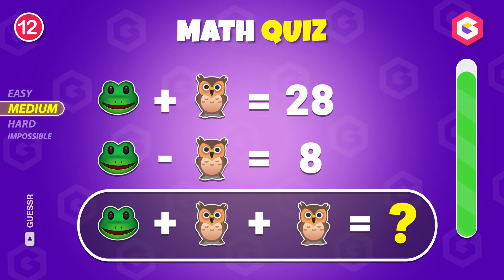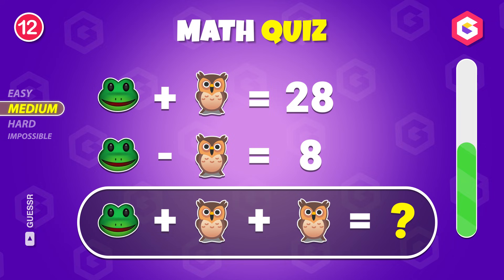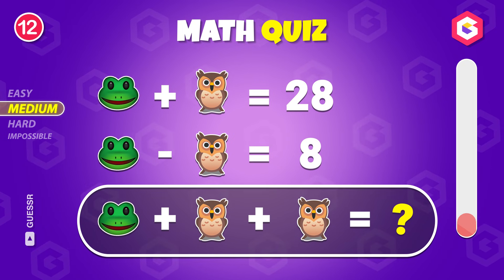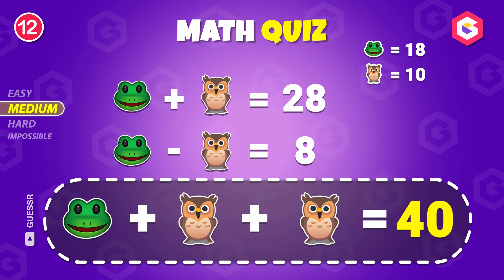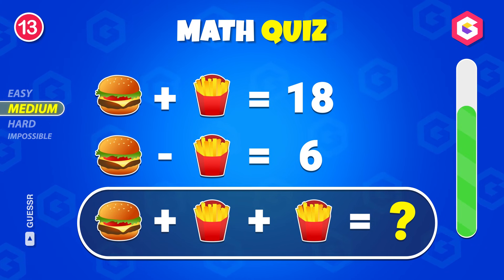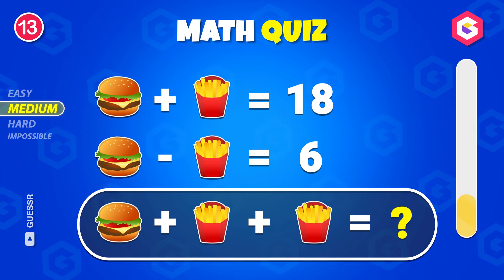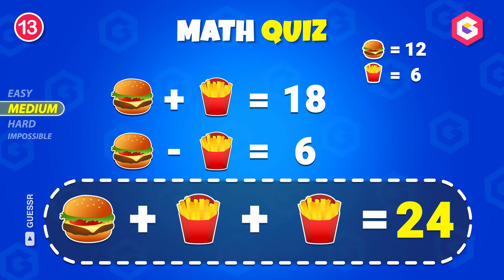Figure this out! Forty! Can you crack it? The answer is twenty-four!